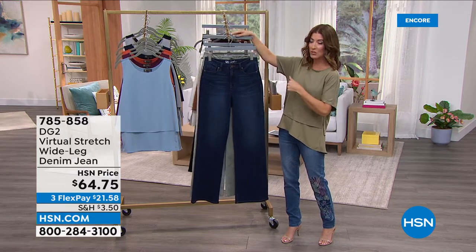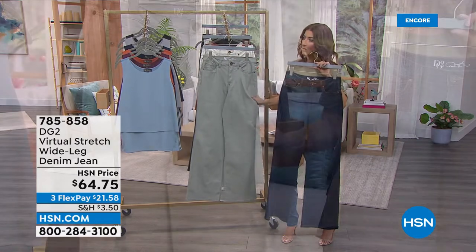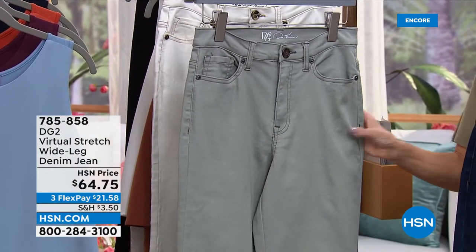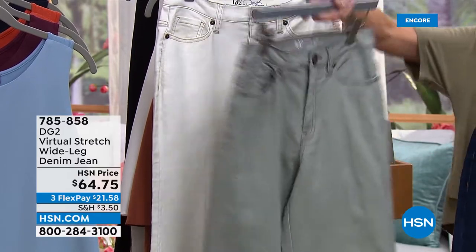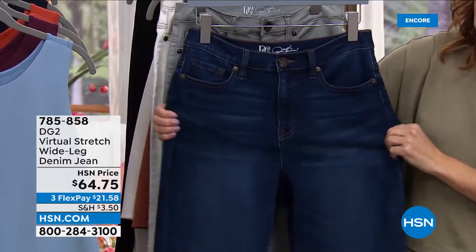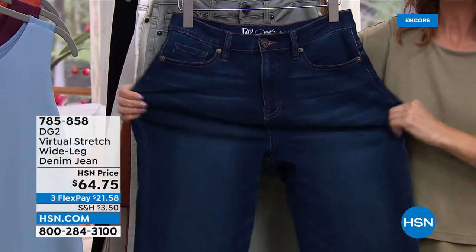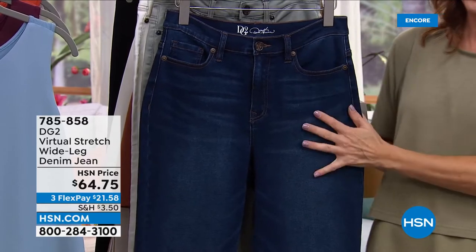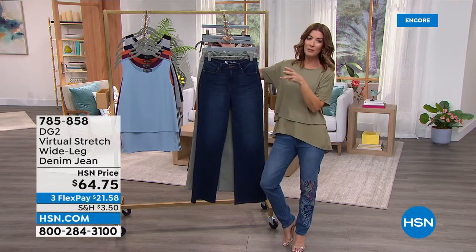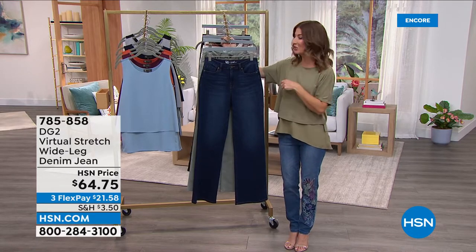Callie is wearing the black in size 1X, also equivalent to a numeric 18. Victoria is wearing the moss in size 4 tall. Sayla is wearing the indigo in size 10 tall. If you're about 5'6" and prefer flats, order petite. If you love heels, go up to the taller length. This looks great with a fashion tennis shoe or a platform — all summer sandals coming out are about two-inch platforms, and platforms are meant to be worn with a wider leg jean.